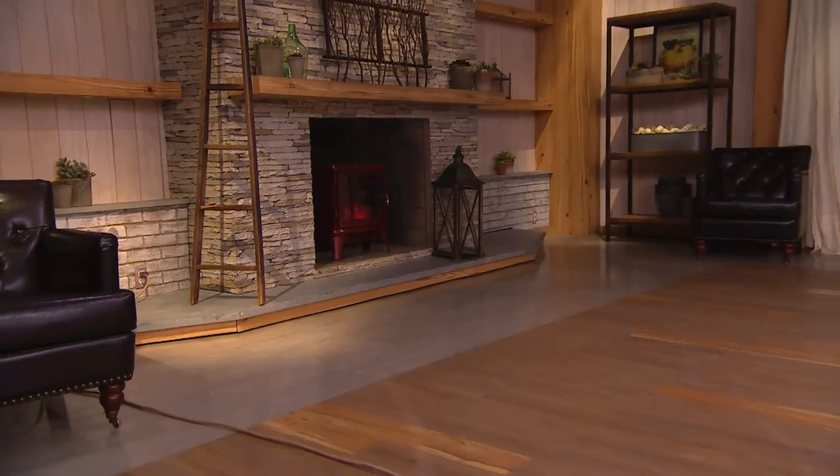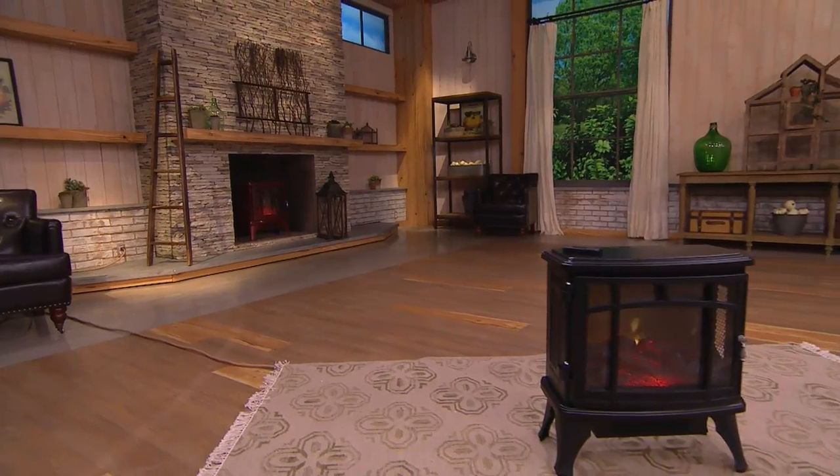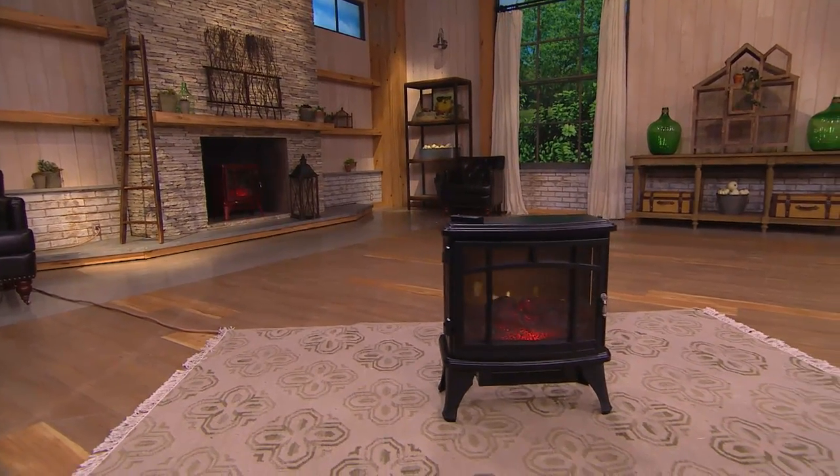We're going to say hello to Marsha from Georgia. Marsha, thank you so much for joining us — I'm Sharon, and this is Joe. How are you? She shares that she already has two of them.